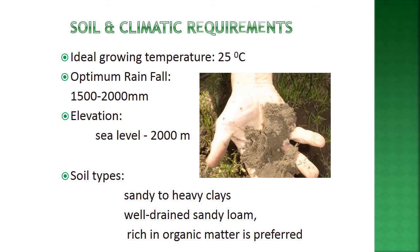Soil and climatic requirements: the ideal growing temperature is 25 degrees Celsius, with optimum rainfall of 150 to 200 cm. Elevation can be around 2000 meters. Preferred soil types range from sandy to heavy clay, with well-drained sandy loam rich in organic matter being most preferred.